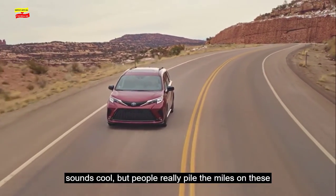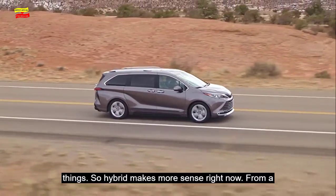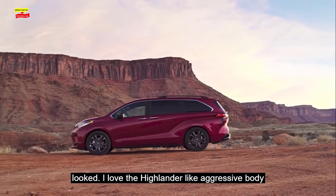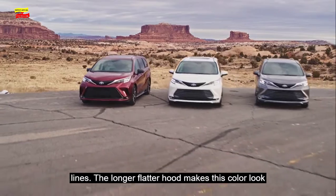Sure, an electric minivan sounds cool, but people really pile the miles on these things, so a hybrid makes more sense right now. From a styling standpoint, this is the best the Sienna has ever looked. I love the Highlander-like aggressive body lines — the longer, flatter hood makes this people hauler look shockingly sporty.